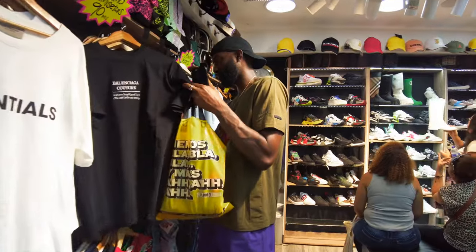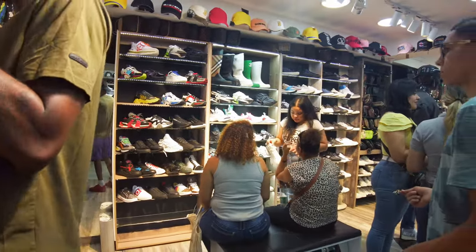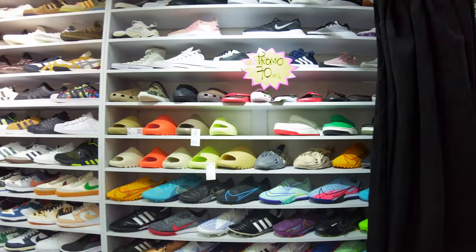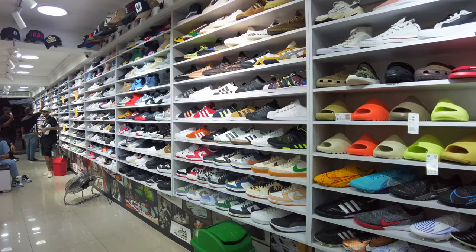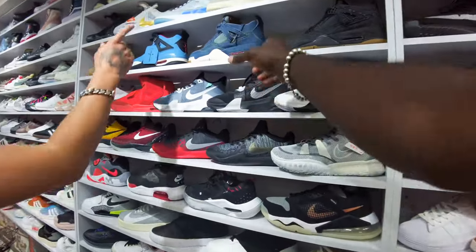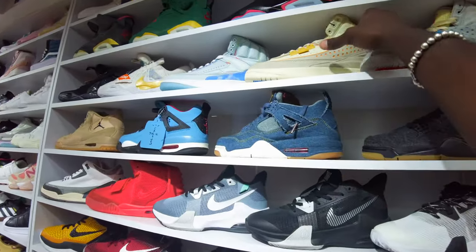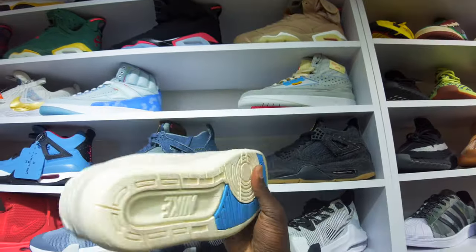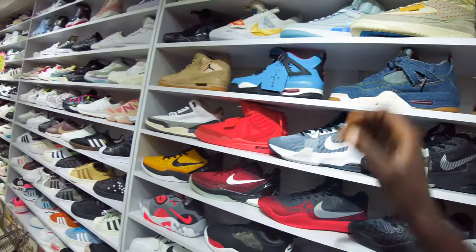Look at these t-shirts — Balenciaga. Look at the shoes — Prada, Balenciaga, everything. The Yeezy slides. Look at the Jordans all the way at the top — the red ones, they're Jordan 5s. These are Jordan 2s I believe. Retro.